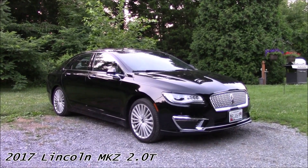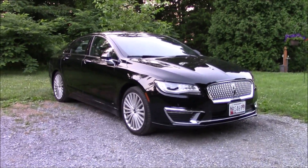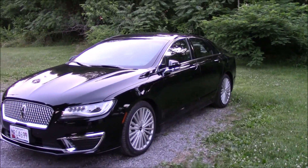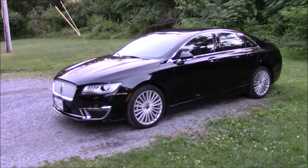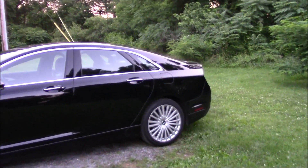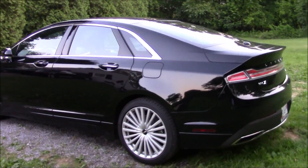Hey Lincoln fans, right here in front of us we have an all-new redesigned 2017 MKZ 2.0 turbo. This is a luxury rental car — it's a little bit dirty so please excuse that. This video is going to be a little bit different than a normal review video due to time; the sun is setting and we don't have much daylight left. It's a pretty nice car by Lincoln and I couldn't resist taking a video of it. We're going to be taking it back tomorrow so right now is the only chance I have.